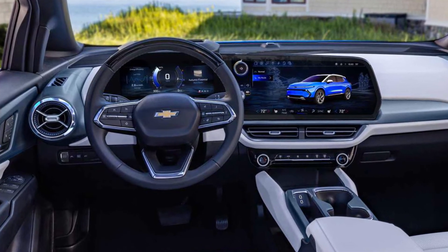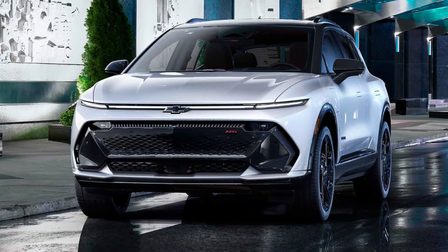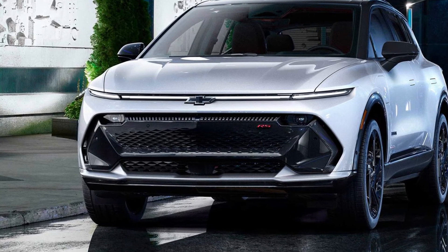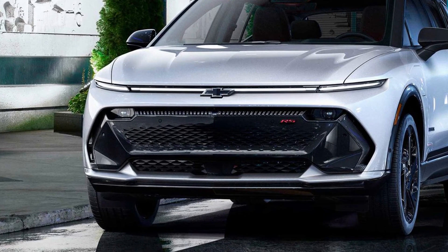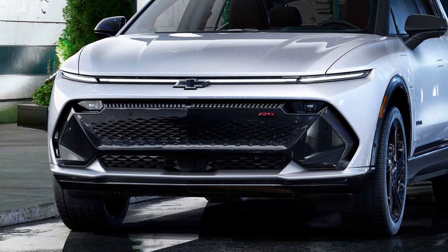The RS trim features a massive black insert at the front and a sport steering wheel with a beveled bottom. The car will be available in the fall of 2023 — mid-level equipment will be first to appear on the market, followed by the top trim, and only then the basic version, the cost of which is expected to be around thirty thousand dollars.